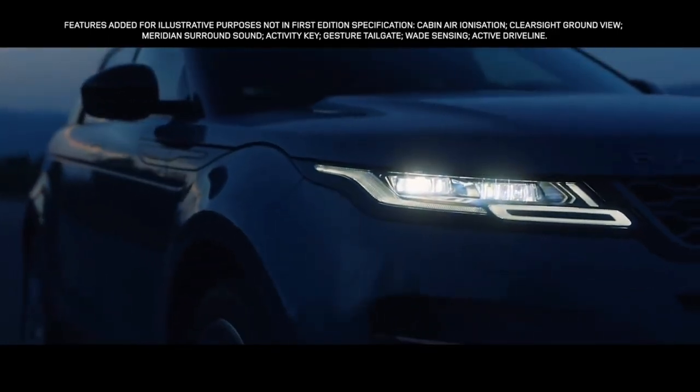The Matrix LED headlights are not just striking to look at. The adaptive driving beam illuminates the road ahead with an impressive range. The system also optimises high-beam use, blocking segments of the beam to avoid dazzling any vehicles ahead, without needing to dip the beam and lose light.